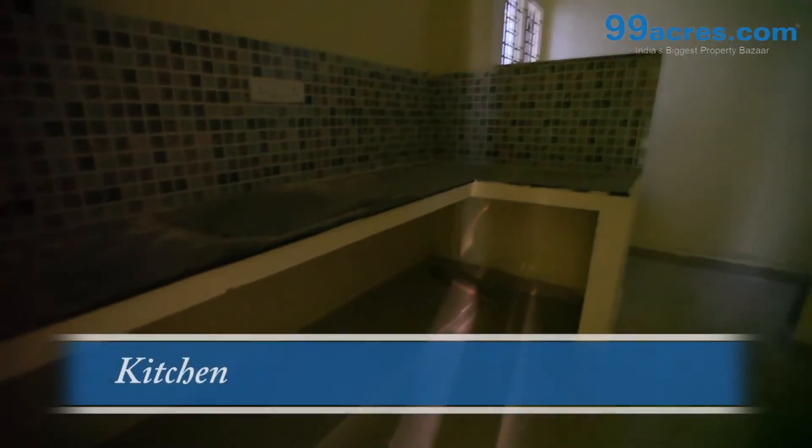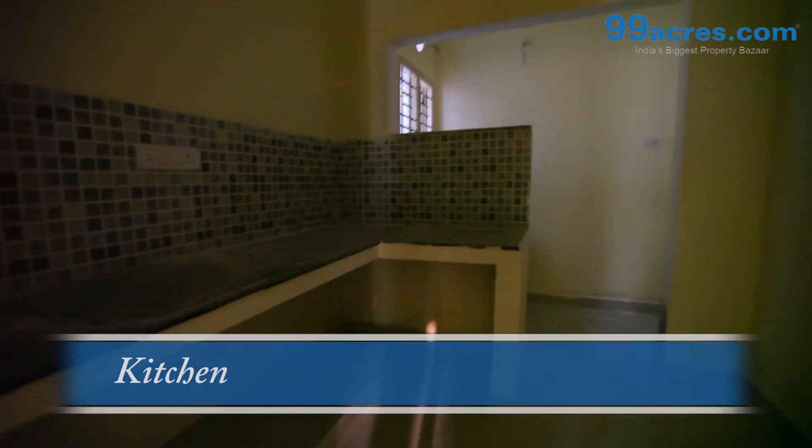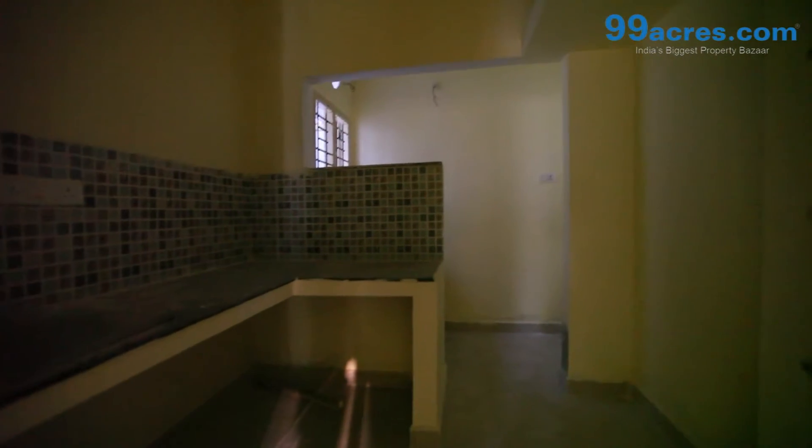2-inch white granite countertop with stainless steel sink, and 2-inch dado on wall above countertop.